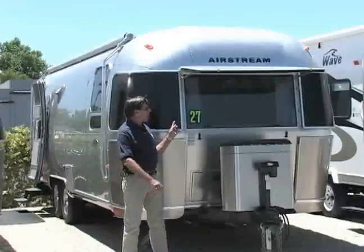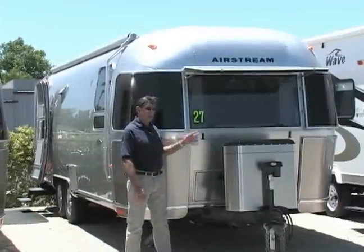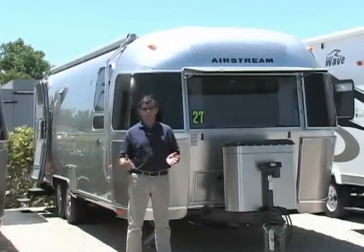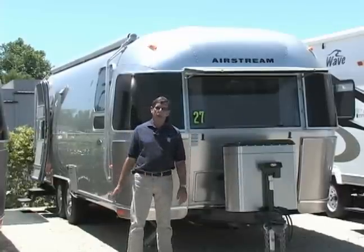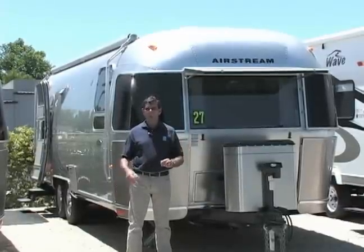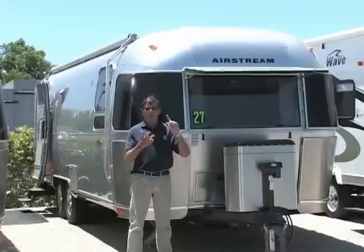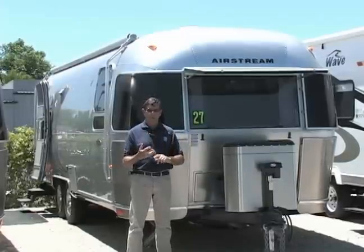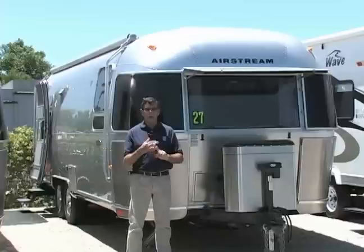This is a 27 foot front bedroom Airstream. You all know about the quality of Airstream — I don't have to explain that to you. But a front bedroom is kind of a new idea for them. This coach is on special. All you have to do is click one more time, you'll find out the MSRP, you'll find out the special Airstream price here at Sky River RV, and everything else you need to know.